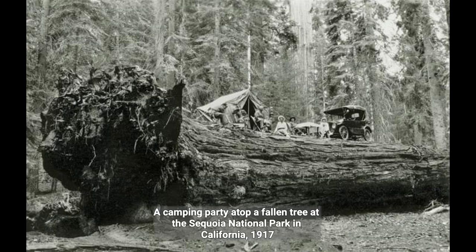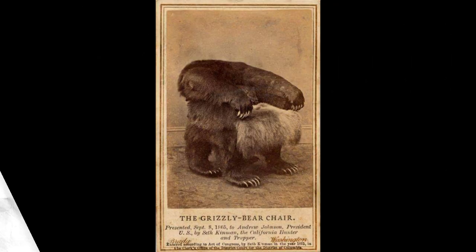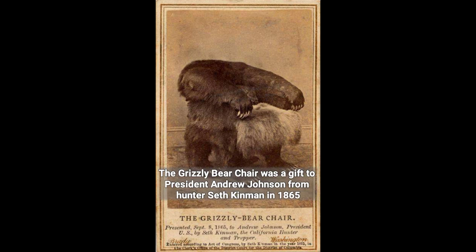A camping party atop a fallen tree at Sequoia National Park in California, 1917. The grizzly bear chair was a gift to President Andrew Johnson from hunter Seth Kinman in 1865.